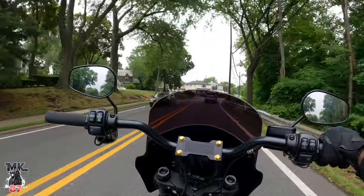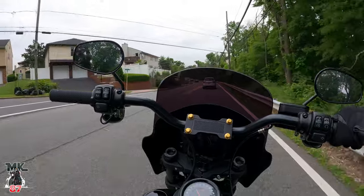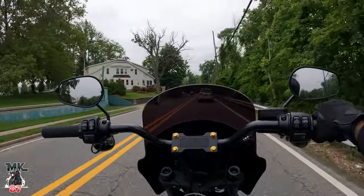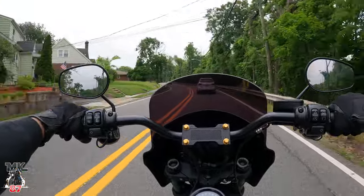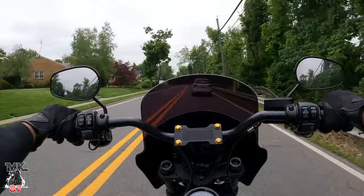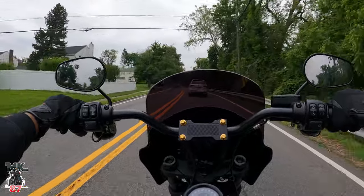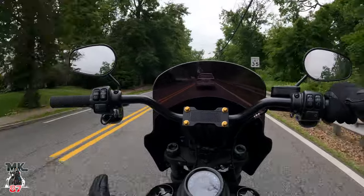I've had the exhaust on this bike for a little bit over two years. I had it installed in April of 2020, and it is now June 1st of 2022. I've been very happy with it. You hear a lot of things about TBRs — how you do lose horsepower because of how short the exhaust is. It's a very short exhaust.